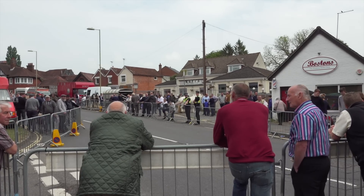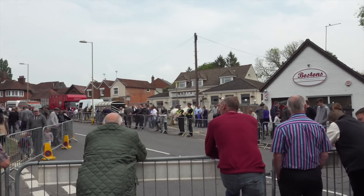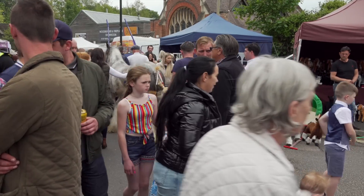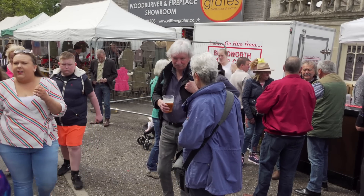Down here at the end of the running track, people are starting to gather at the barrier, so I think the running should be starting soon. Also down here are the popular market stalls, and I see Jen and Alan have found the beer stand.